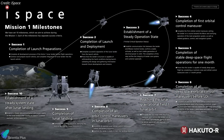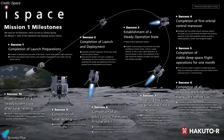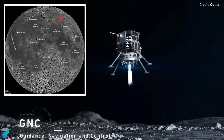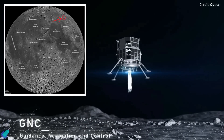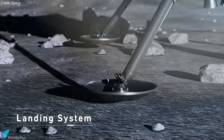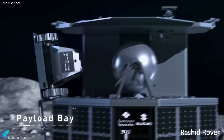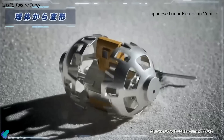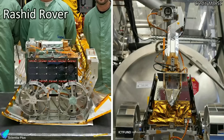Entering lunar orbit is the seventh of ten milestones iSpace set for the mission that started with launch preparations. If all goes well, the spacecraft will descend to the floor of Atlas Crater in late April, making it the first fully commercial lander to do so. Once on the lunar surface, the lander will deploy the United Arab Emirates Rashid Rover and an experimental robot known as the Japanese Lunar Excursion Vehicle. The 10-kilogram Rashid Rover is designed to study the moon for 14 Earth days using a set of scientific instruments.